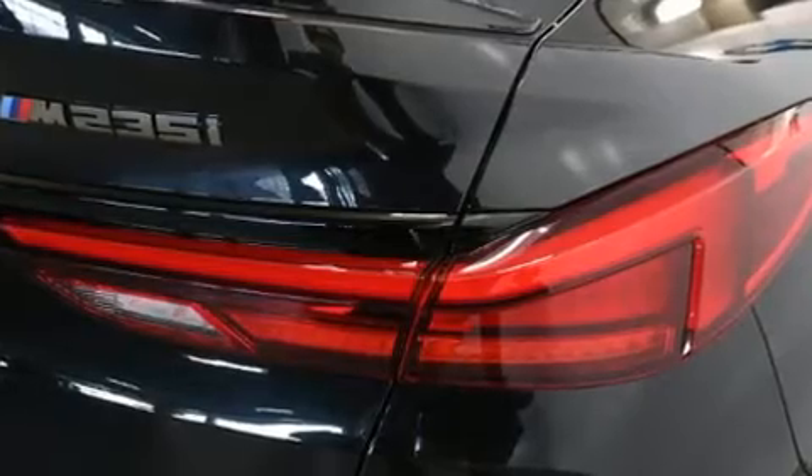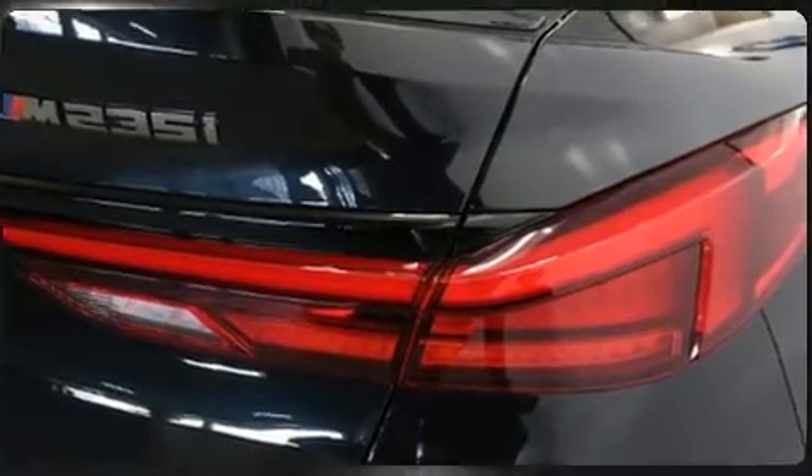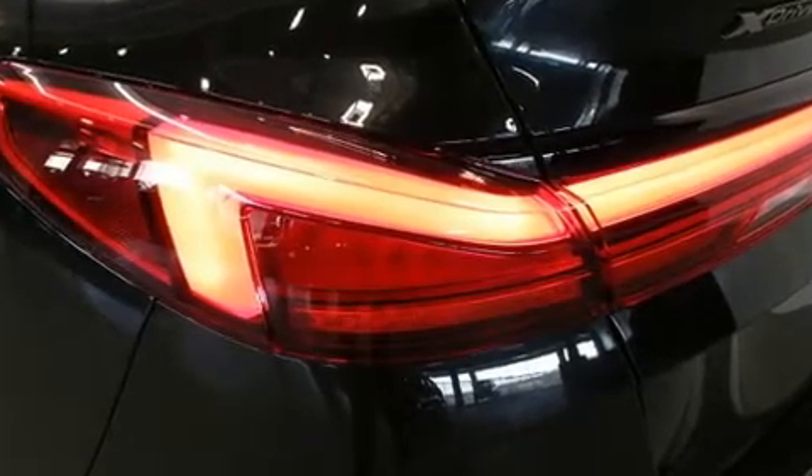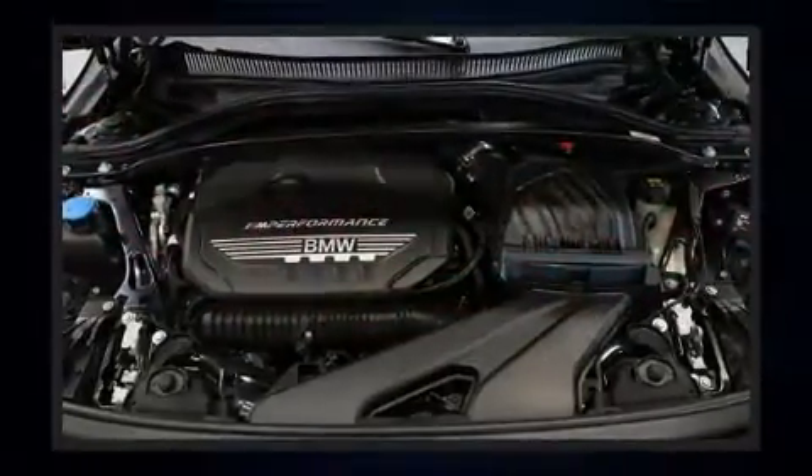A wealth of standard features mean that you no longer have to sacrifice, like leather upholstery, a power seat, heated seats, and a split-folding rear seat.